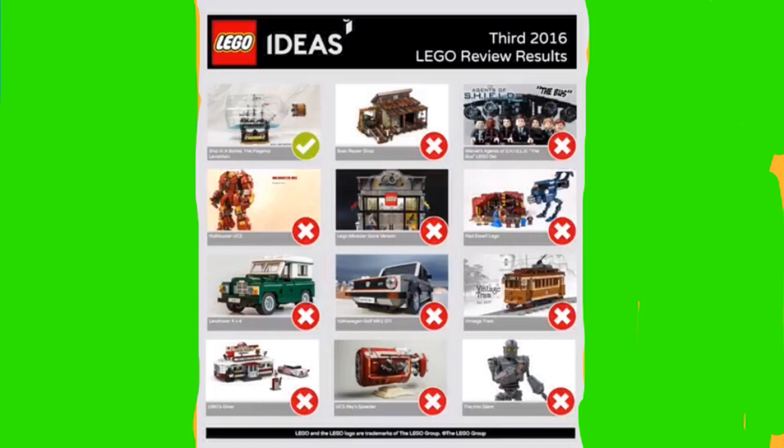Hey guys, it's LEGO Channel 62, and today I'm making a video showing you guys some of the LEGO Ideas projects that have just been reviewed and are going to become actual sets. I'll show you about them and what they're kind of about, and then I'll show you my thoughts on them and what I think they'll be like in actual sets.